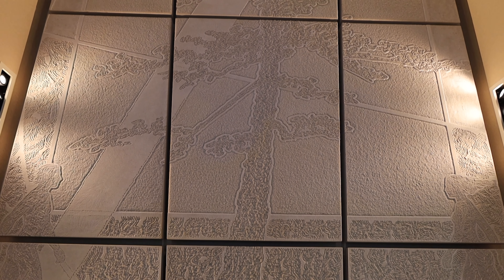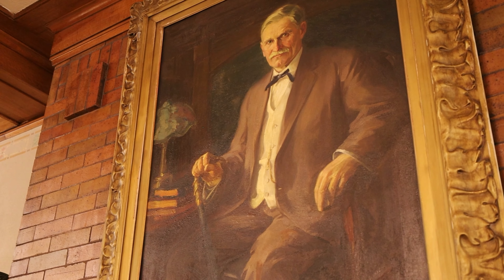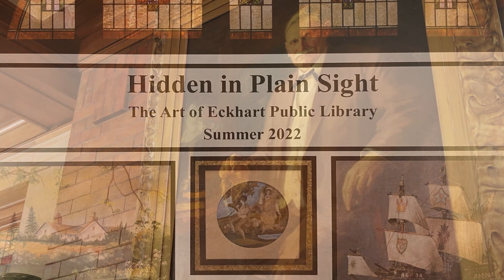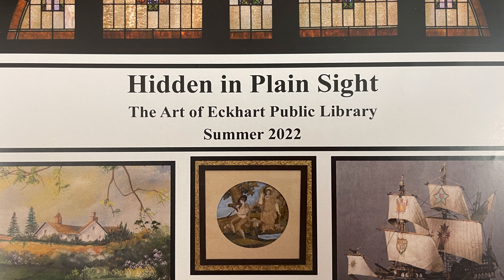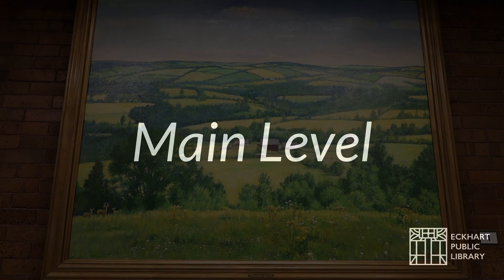Hi, welcome to Eckhart Public Library in Auburn, Indiana. This is a tour which we've titled Hidden in Plain Sight. We're going to show you today some of the beautiful pieces of artwork, 2D and 3D, that are in the Eckhart Public Library for all to enjoy. So let me start the tour.